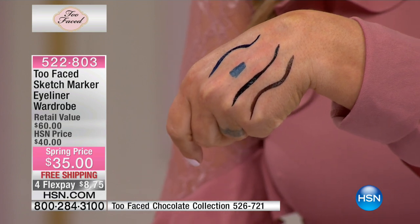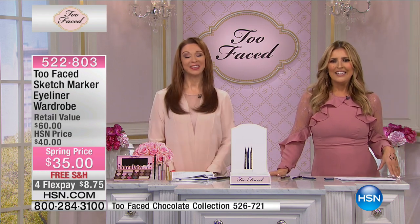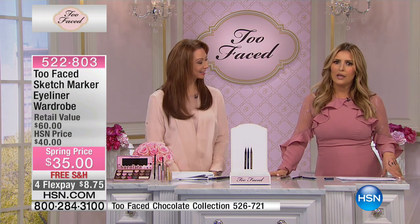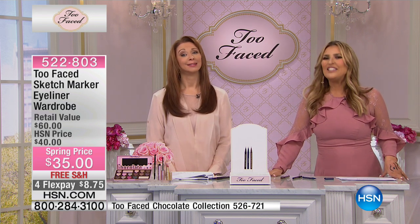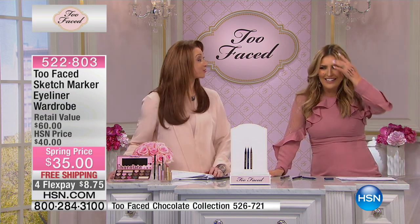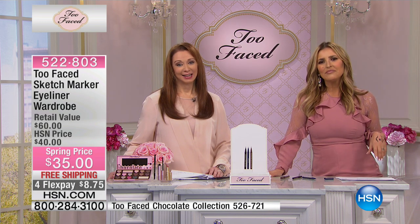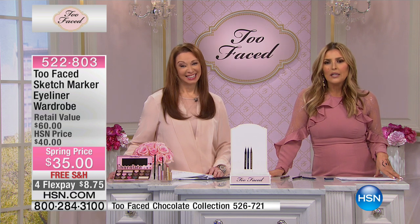You get the navy, the brown, and the black — it's $8.75 on flex pay. Rita in New Jersey is a fan — let's say hi! We're great, Rita — how are you doing with that snowstorm out there? She loves it for about a day or two — she says she's from Canada so it's pretty at first, but then a couple days later it starts getting ugly!